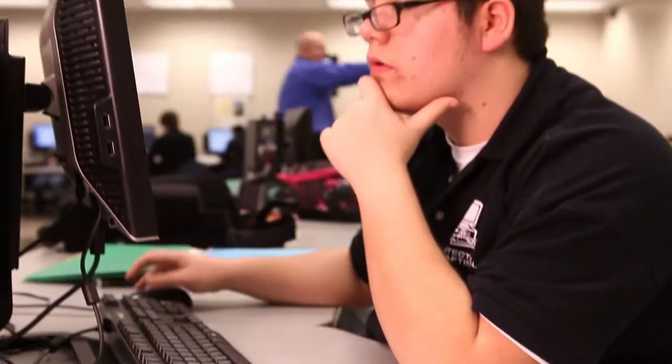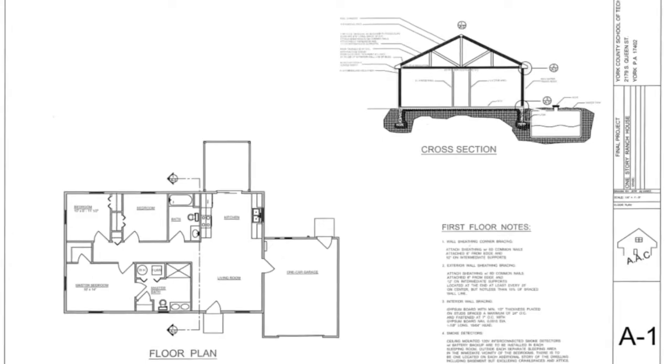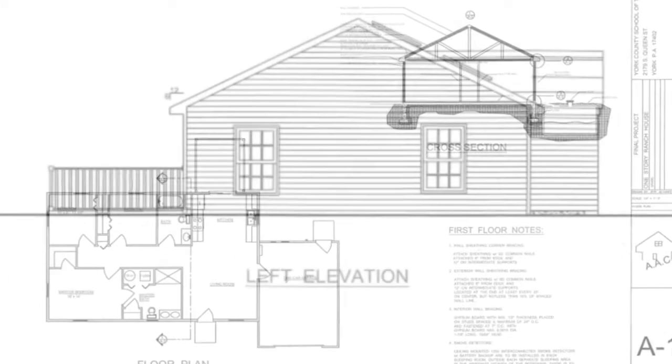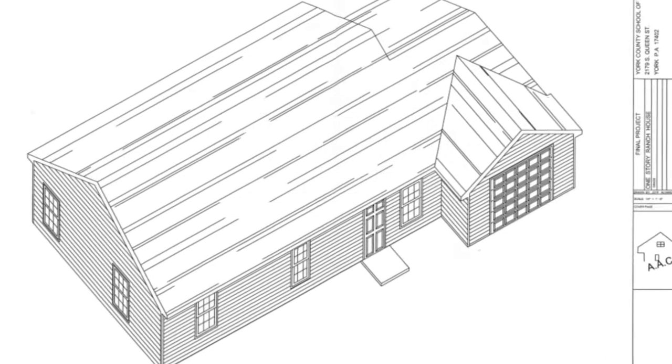Students will apply technical knowledge and skills to the basic aspects of planning, preparing and interpreting architectural, structural, electrical, topographical, and other drawings and sketches used in various architectural fields.